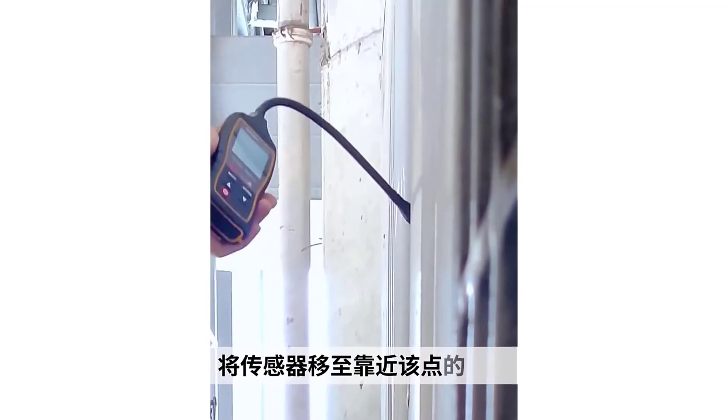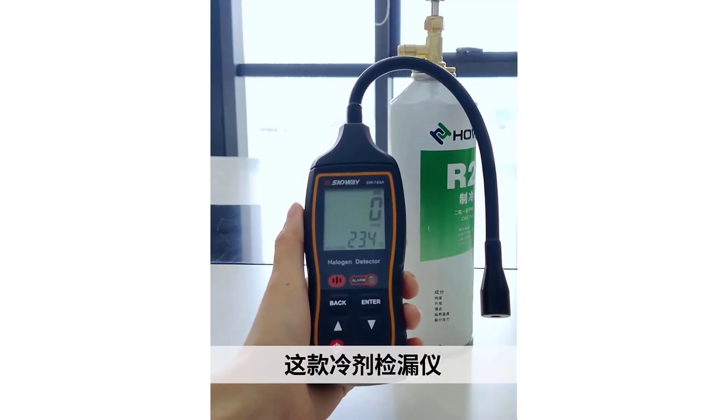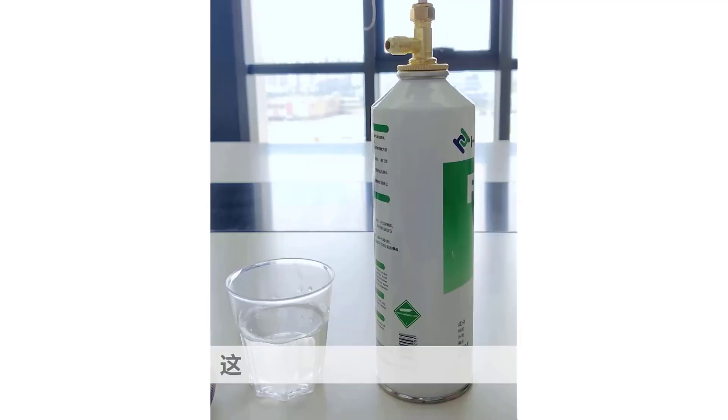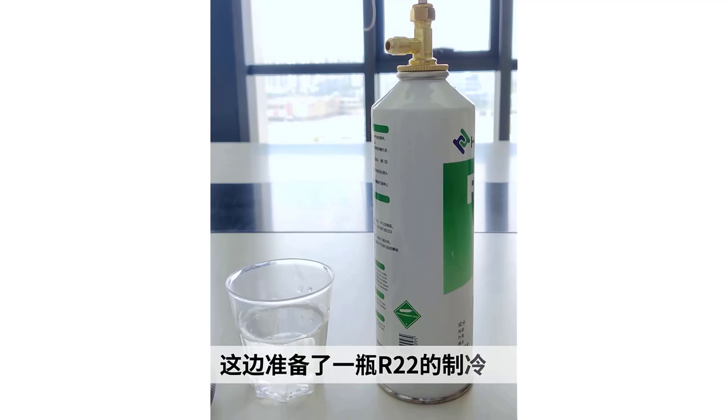Gas leakage detectors operate by sensing the concentration of specific gases such as methane, propane, or carbon monoxide, and providing early warnings to prevent potential hazards like explosions, fires, or health issues.